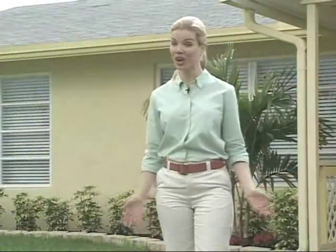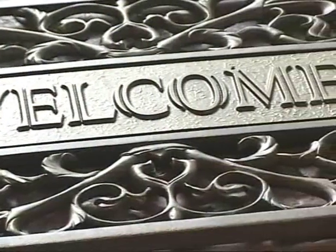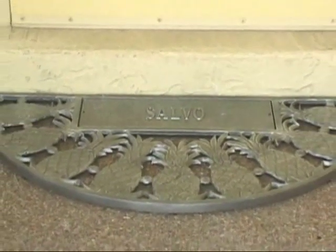Our final touch was a personalized cast aluminum doormat, also found at yardiac.com. These come in a few different designs including filigree, pine cones, and pineapples. We felt pineapples had a serious Florida vibe, so we went with it. Ours has a pewter finish.